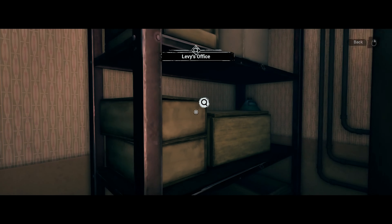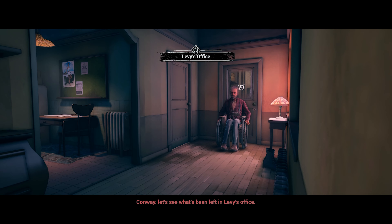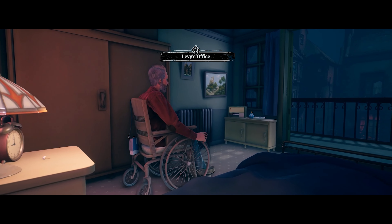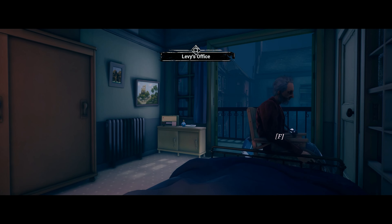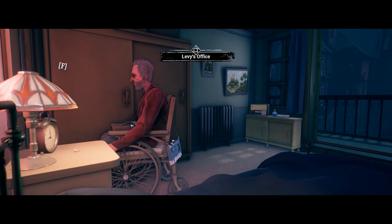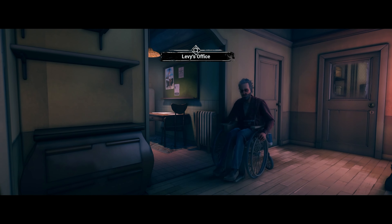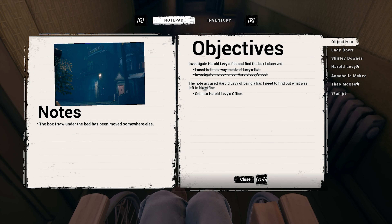Looks like we can't really explore anything on this side. Let's see what's been left in Levy's office — it must have something to do with him attacking Mr. Morgan. This door was a little surprising. I really think it's the McKees — because they don't have to pay rent, the Blue Mist, the earring — it's definitely her. We need to go to his office. We have something that can be used as a lock pick. The note accused Harold Levy of being a liar — I need to find out what was left in his office.